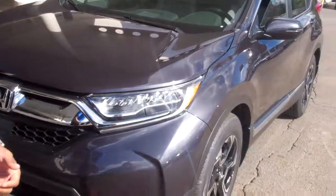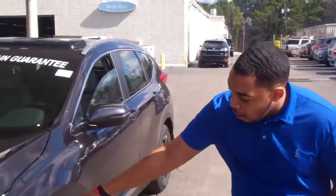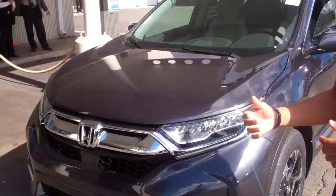It's beautiful. Navigation, it's got the sensing package, you get the blind spot monitor standard, all LED lights, and it comes standard with your kick trunk opener. And it really drives like a dream.